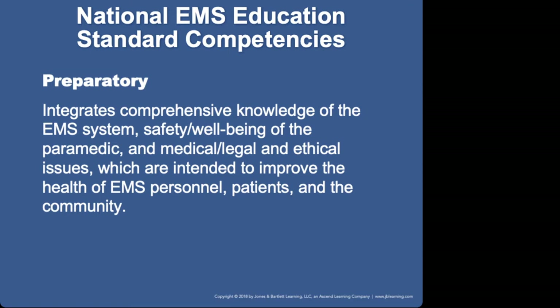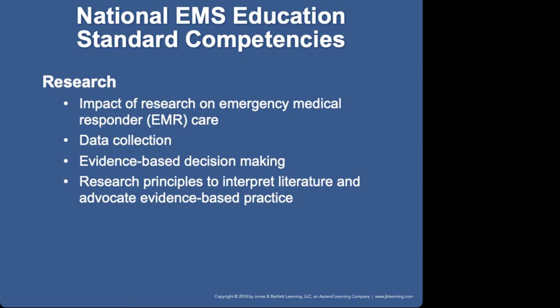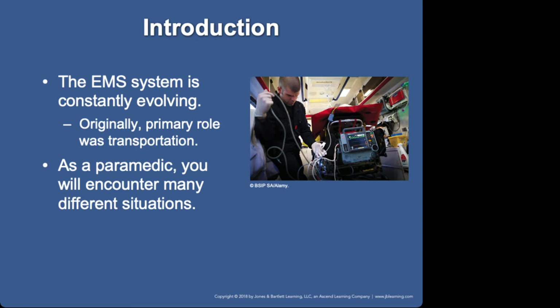I'm going to flip through these pretty quickly because these PowerPoints are all available to you on Canvas under the different weeks where it lists the chapters — so this would be chapter one, the introduction to EMS systems. I do not read PowerPoints to you. You guys have demonstrated the ability to have a high school education — you can read the PowerPoint. I will talk about what is on it if it is important or needs expanding.